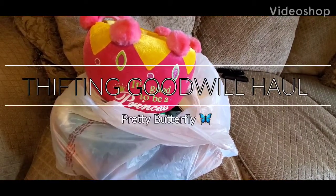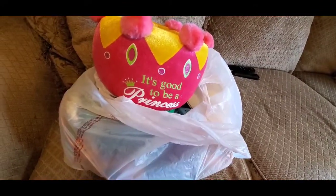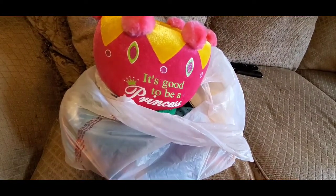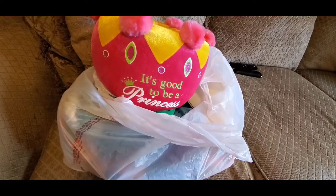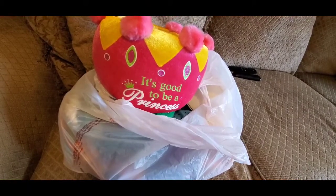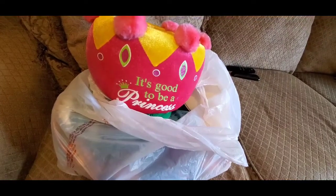Hello YouTube, Pretty Butterfly and I am back with this clear bag. We always know what that means. I took out one of the items so I could start off my video by showing it. I hope you're having a great day. I want you to go ahead and subscribe, please hit that subscribe button. It is free.